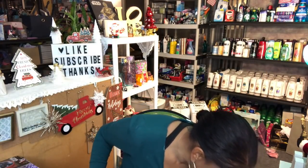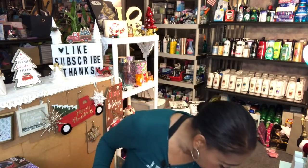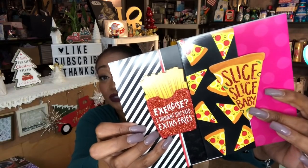They had some amazing notebooks at my Dollar Tree. I love collecting notebooks for themed extreme coupon kits. I found one that says 'Exercise' with french fries on it — I thought it said 'Extra Fries,' it's so cute — and one that says 'Slice Slice Baby' with a pizza theme. They have glitter detailing on them and are super cute for only a dollar.